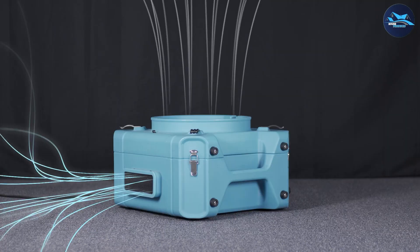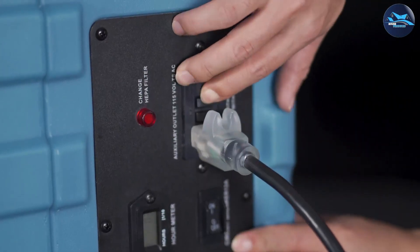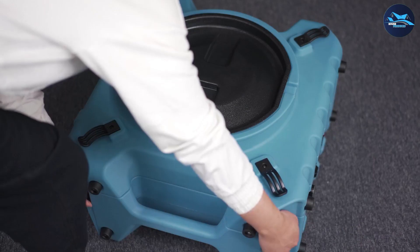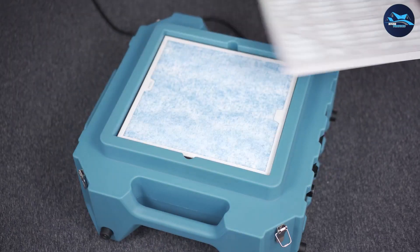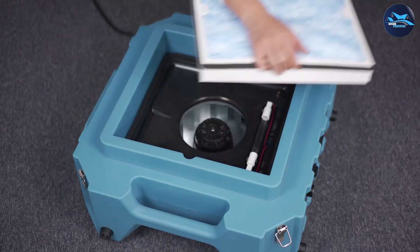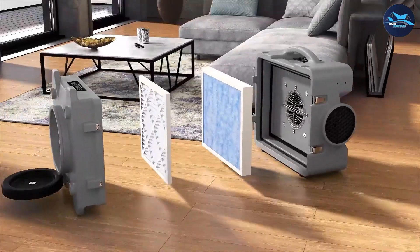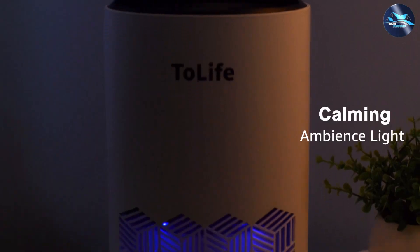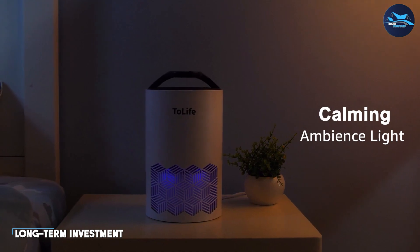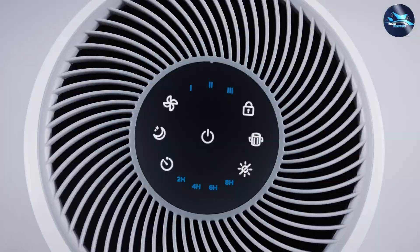Air scrubbers are often more portable and temporary solutions compared to air purifiers. They are commonly used in specific areas or rooms that require immediate and intensive air cleaning. For example, if you have experienced a water leak or flooding, using an air scrubber in the affected area can help eliminate mold spores and prevent mold growth. Once the issue is resolved, air scrubbers can be easily moved to another location or stored away until needed again.